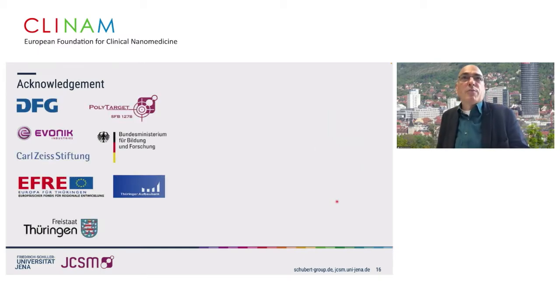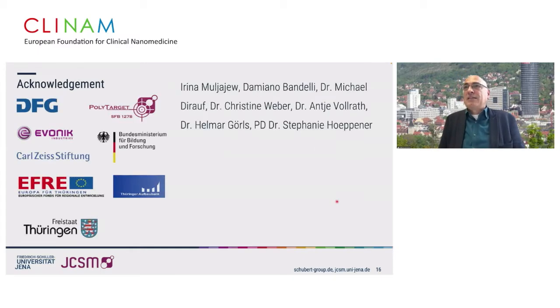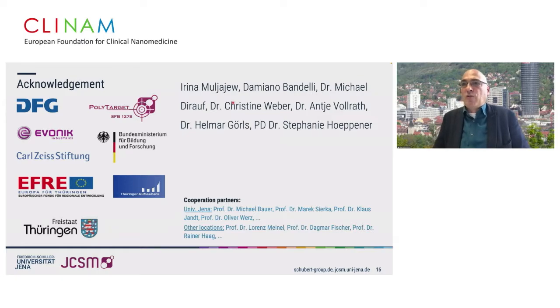This work is only possible because of funding from the German Research Foundation and other sources. These are the students currently involved and their supervisors, and of course we do this together with our cooperation partners. Thank you very much for your attention.